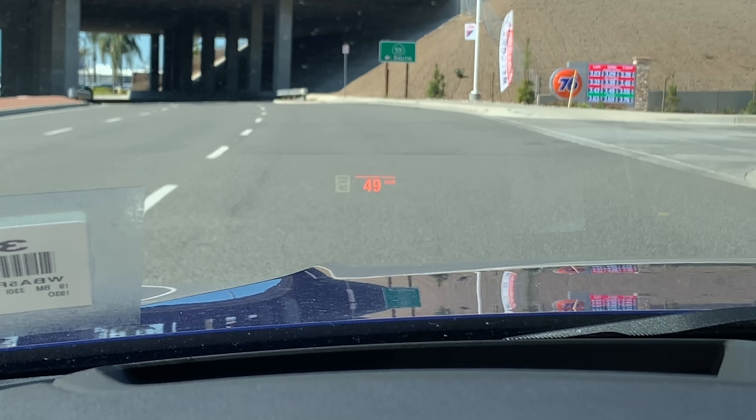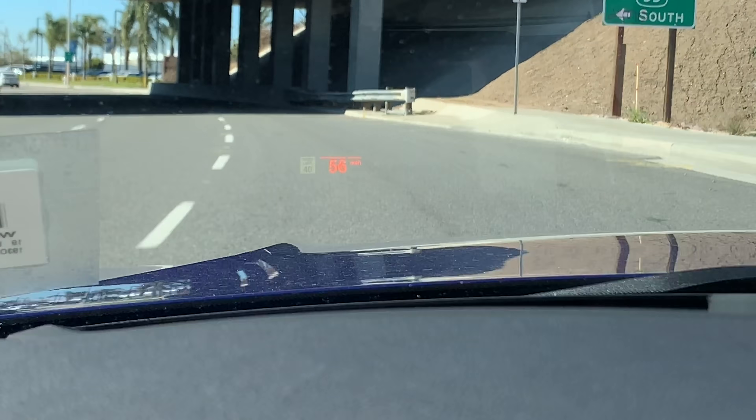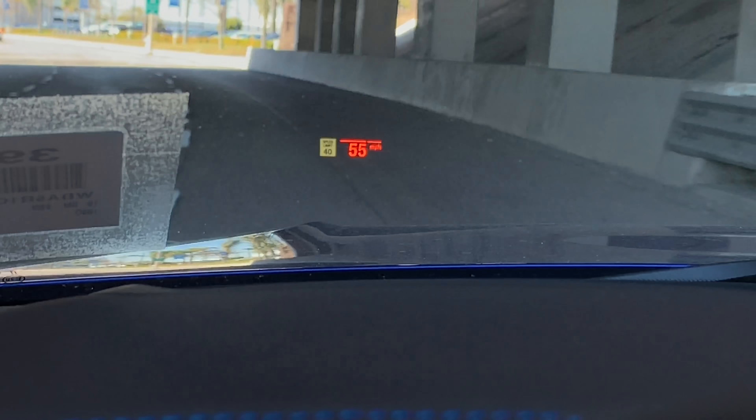Driving along, the car recognizes the speed limit and on the heads-up display it flashes the speed limit if you're going over — it pulses as if saying 'slow down.' The car feels reasonably quick and you do hear a lot of engine noise, though it's not real engine noise; it's sound sent into the cabin through the speakers to enhance the sensation of acceleration. That's apparently a sport mode trait.